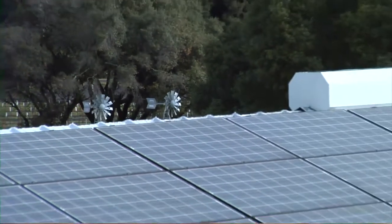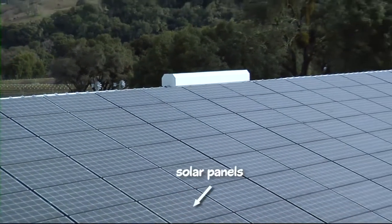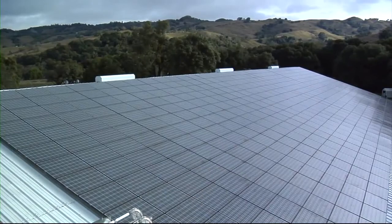When you live somewhere as beautiful as Anderson Valley, it really makes you conscious of the environment. We're solar powered as well — we get about 40% of our energy from solar power. We have some windmills on the property, and we recycle all of our waste products.